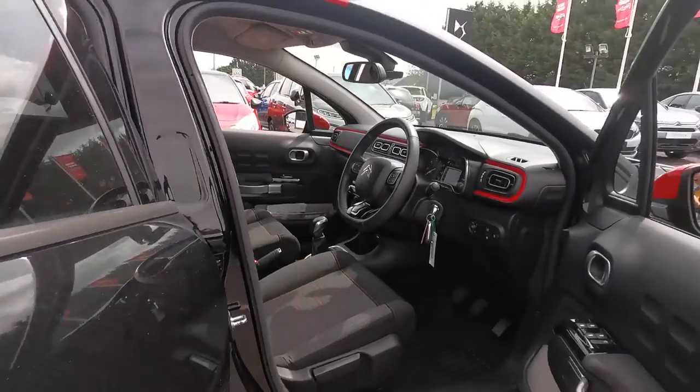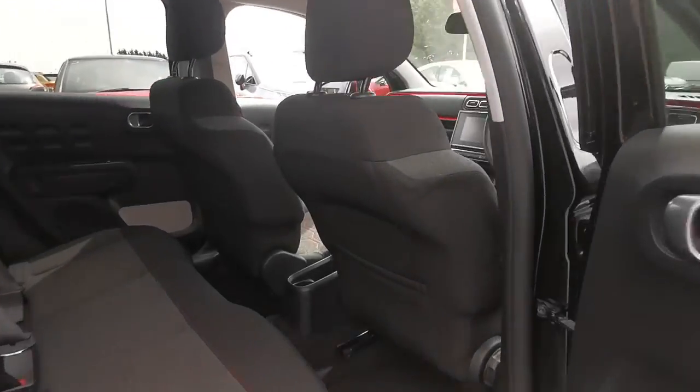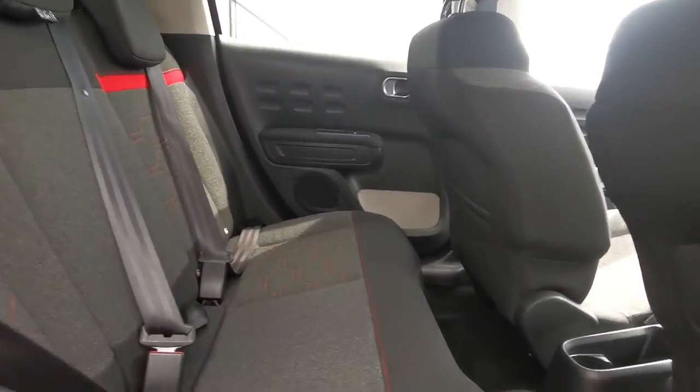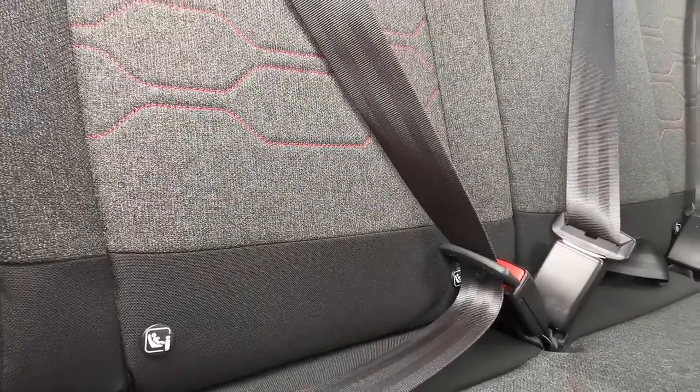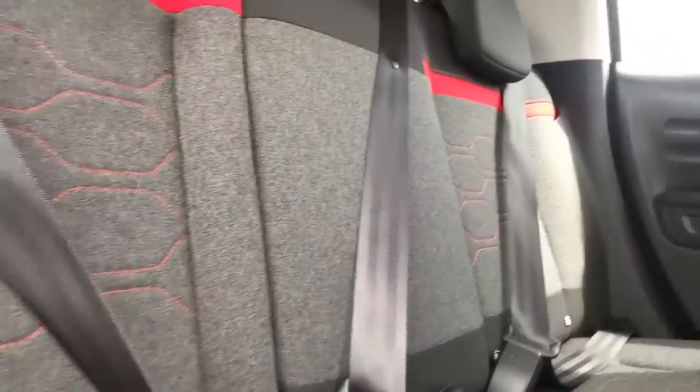Stepping out now and moving around into the back. You will be able to see there is plenty of space for the back passengers. You also have your ISOFIX points on the left seat and the right seat there.